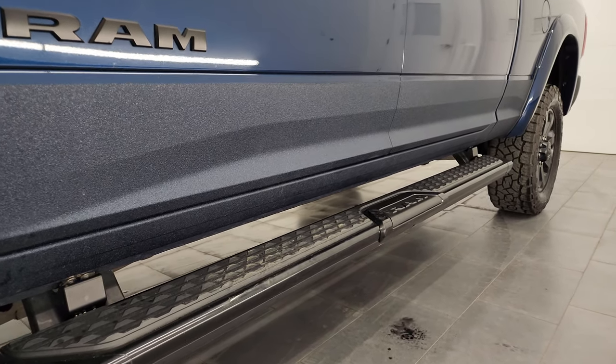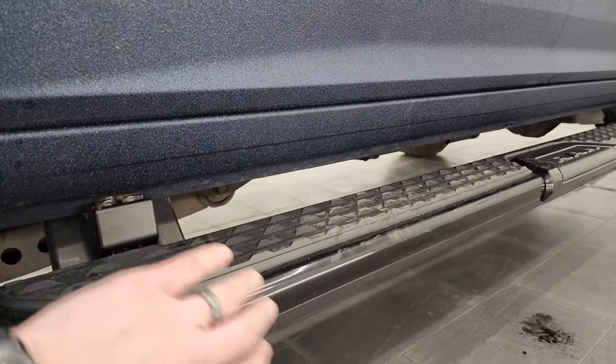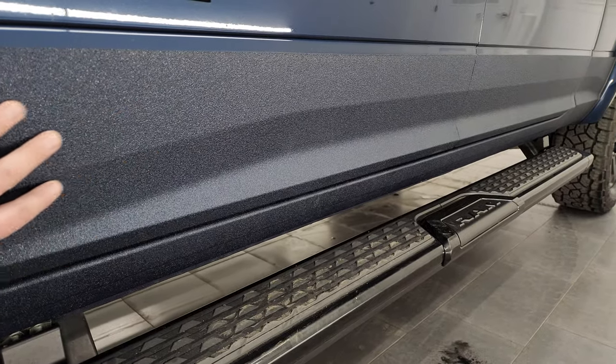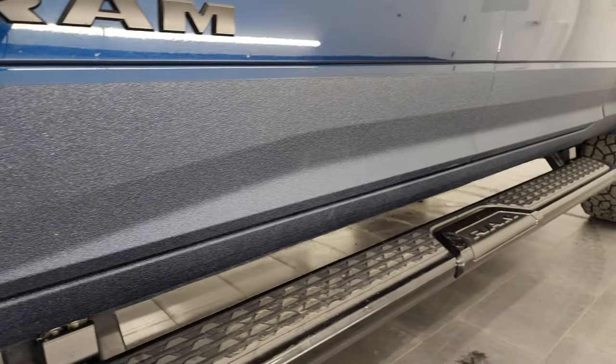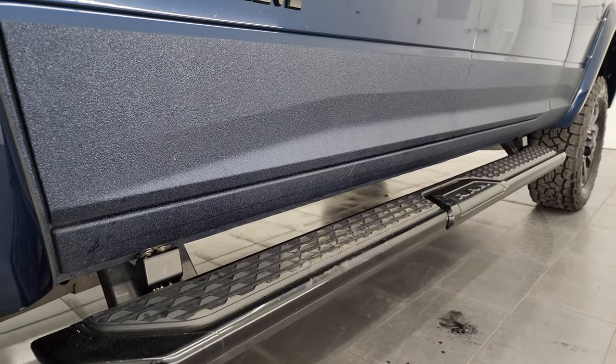First off, this truck is really cool — it has been completely bedlinered on the lower rockers and the lower parts of the doors with color-matched bedliner. It just looks so good and it's so well done, and it's on the bumpers as well.